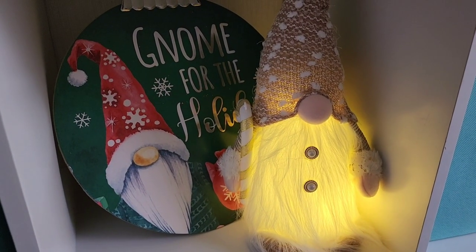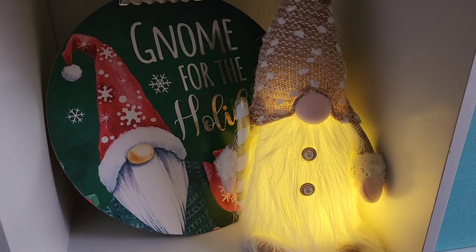Y'all, look at this little gnome — isn't he cute? I got him thinking about playing Dirty Santa. We have a couple of places where we play Dirty Santa, and he lights up. He is probably going to be part of a Dirty Santa gift. It seems like with the ladies, Christmas decorations are always a big hit when we play those games, so I decided to get this gnome for one of those gifts.